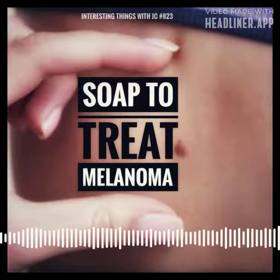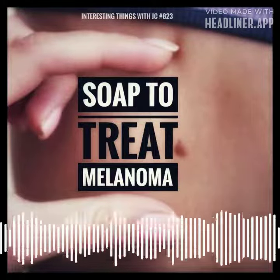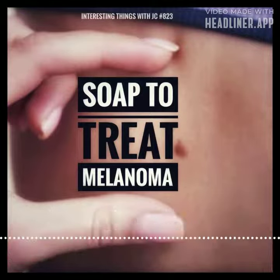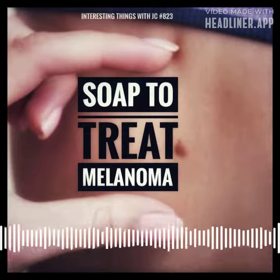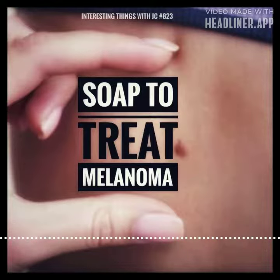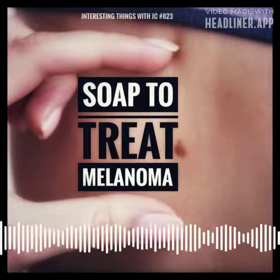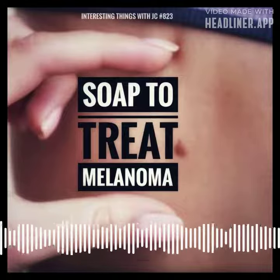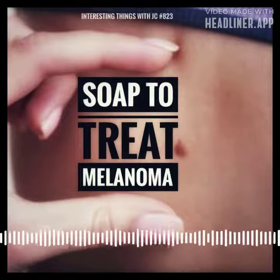The key ingredient in the soap is called imidazoquinalin. It is a man-made substance that is not found in nature. It changes how the immune system in our bodies works. It attaches to specific receptors on immune cells called dendritic cells, known as toll-like receptors 7 and 8.